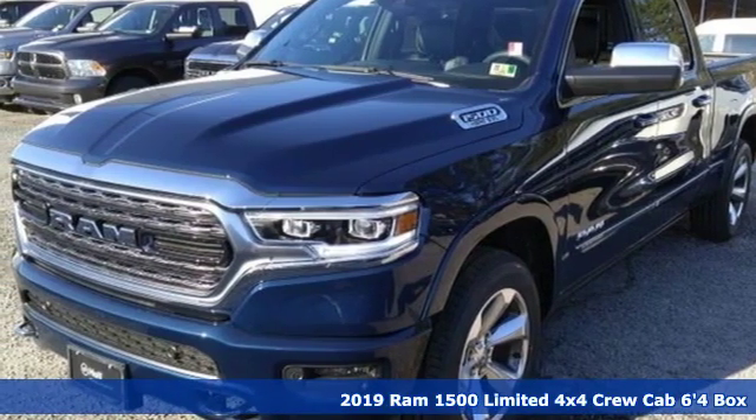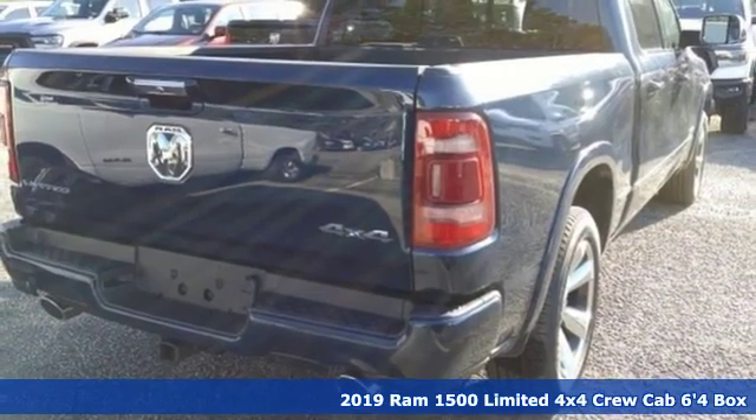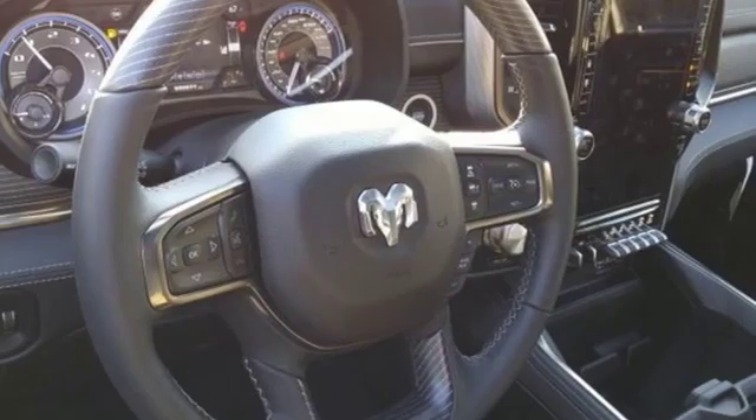It's a new 2019 RAM 1500. Nature can be nasty, but this 1500 is built to take it on. It empowers you to conquer all of life's terrains.